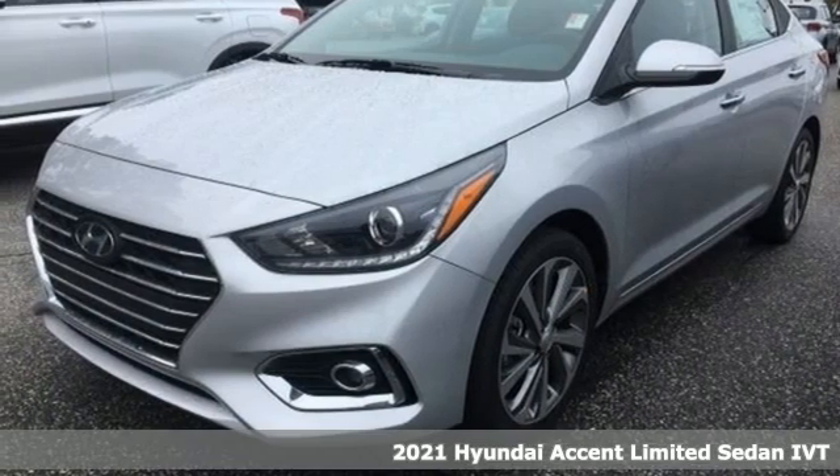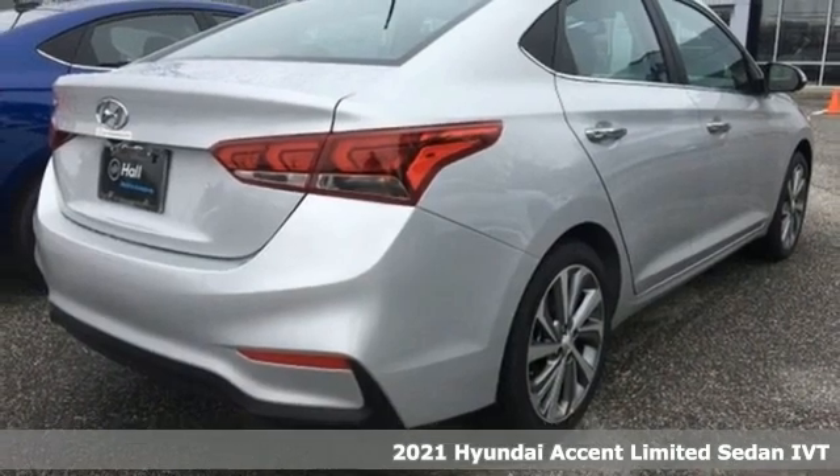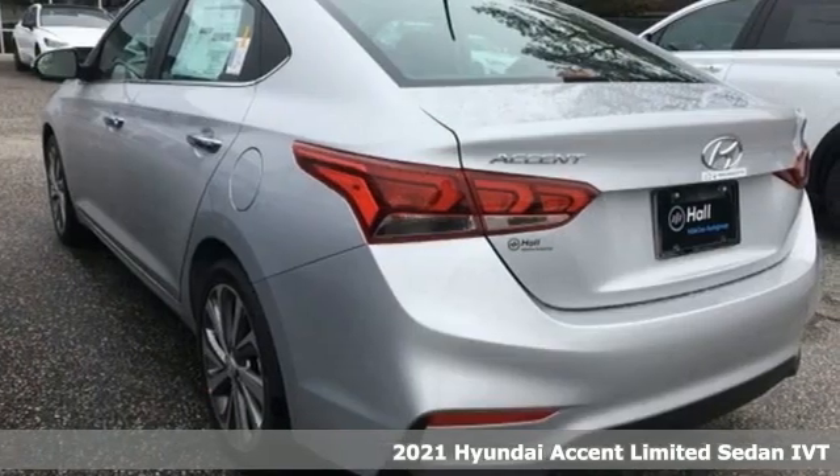Here's a new 2021 Hyundai Accent. This sophisticated looking Accent was built with safety, comfort and convenience features that offer exceptional value.